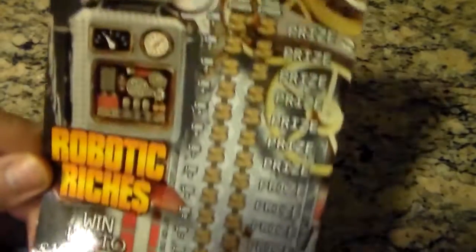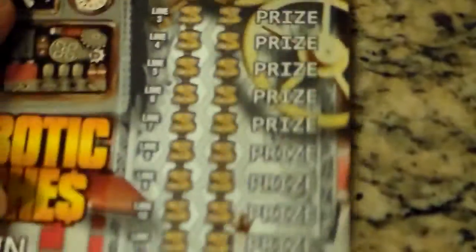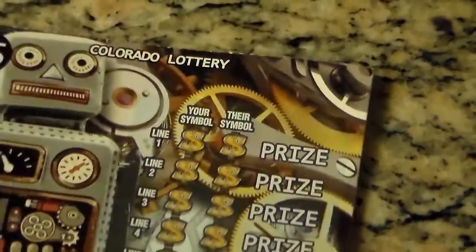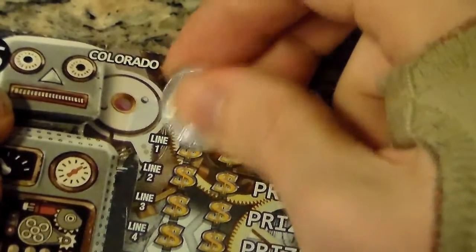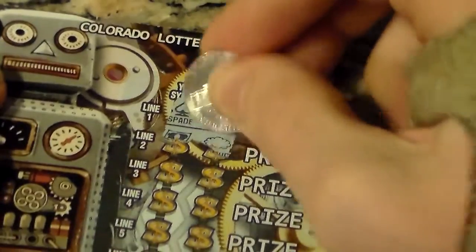Moving on to the next ticket — we have the Robotnik Riches. All prizes are nine bucks or more, so you can't win your money back. The odds in these are really bad, by the way. Two and one in four point six. So here we go. Just get the symbols across. If you get the money stack, you win everything. If you get the little gem, you get five times the prize.